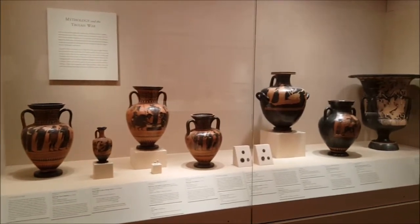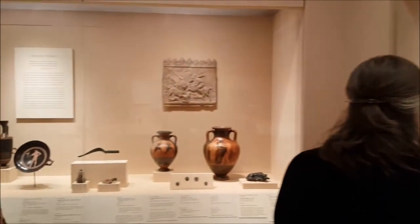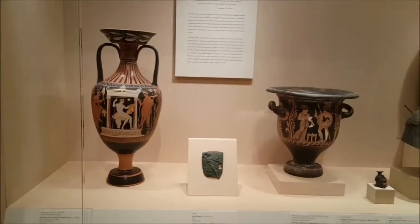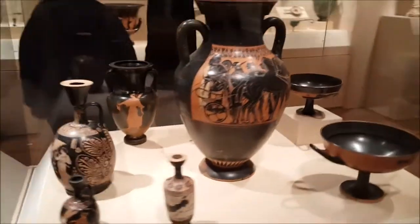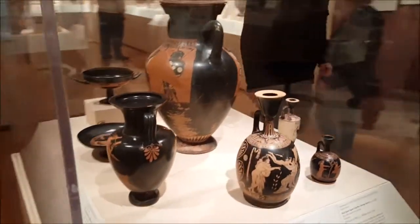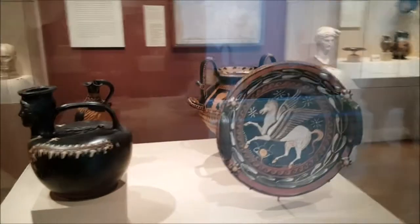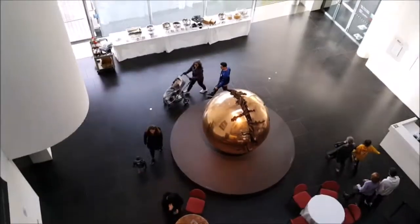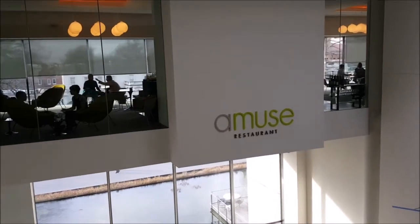They have a huge collection of Greek vases. There is a coffee shop and a proper restaurant in the museum, and while the food is delicious, it's a little on the pricey side.